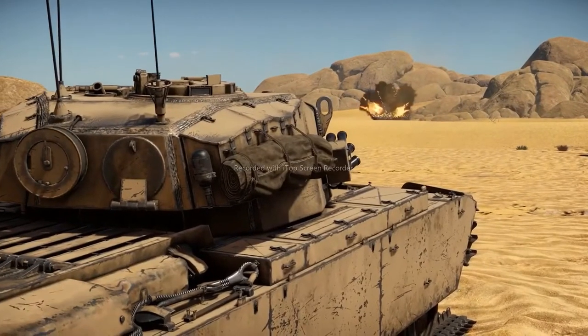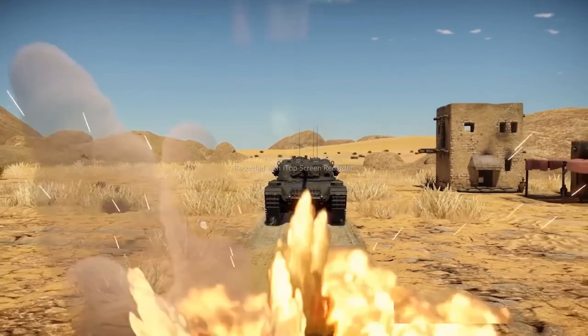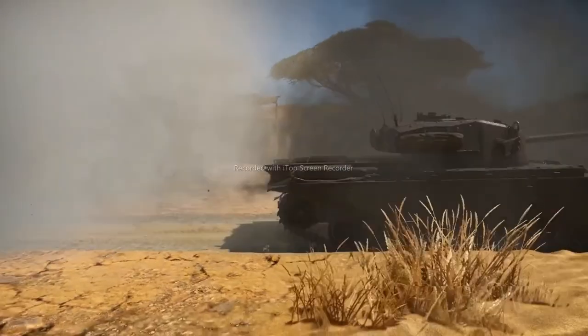First disarm them, then deal the final blow. The last big selling point of the tank is the fact that it can launch smoke grenades, allowing you to create smoke screens that have a lot of tactical utility.